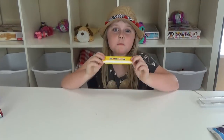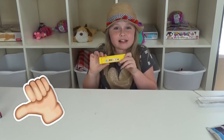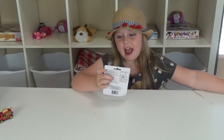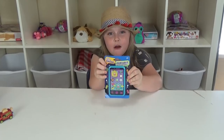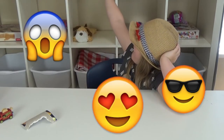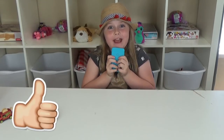I have this harmonica next. It kind of works — it doesn't have a very good sound, but I like it. I'm keeping it. Next, my last thing is this silly cell phone. It works! I like this. I'm keeping it.